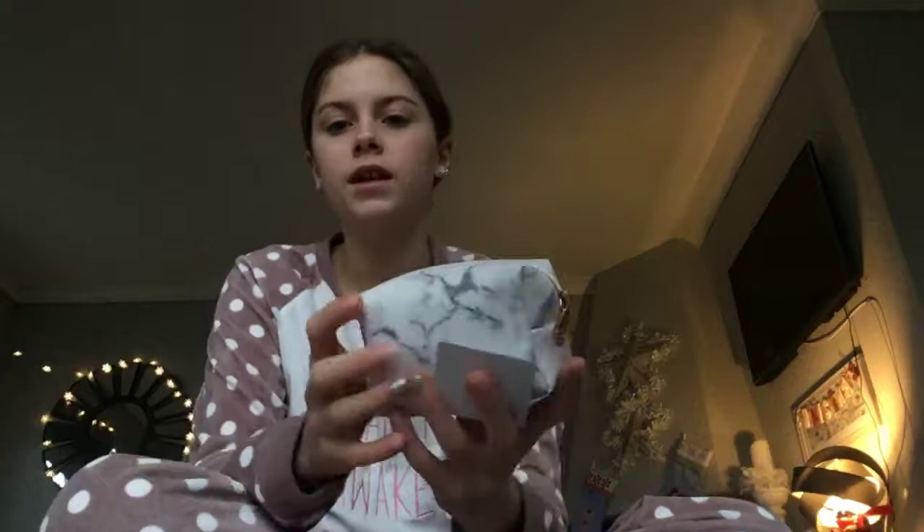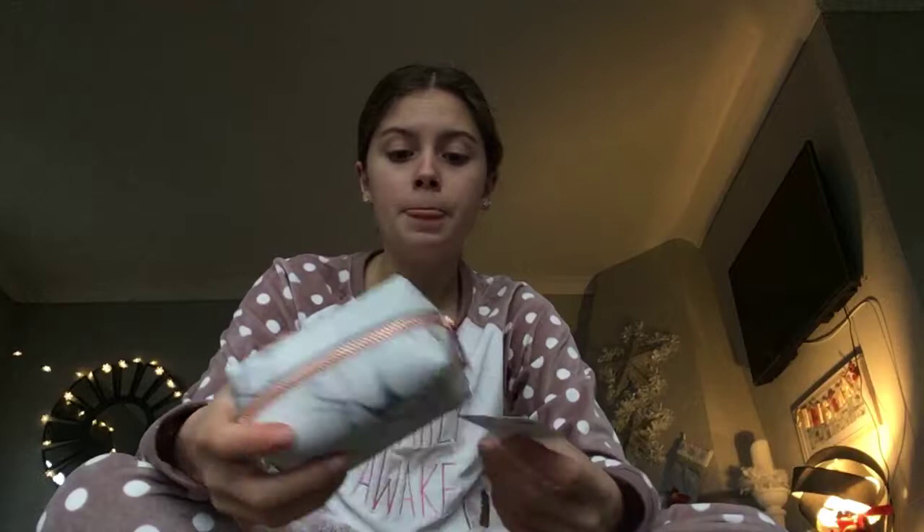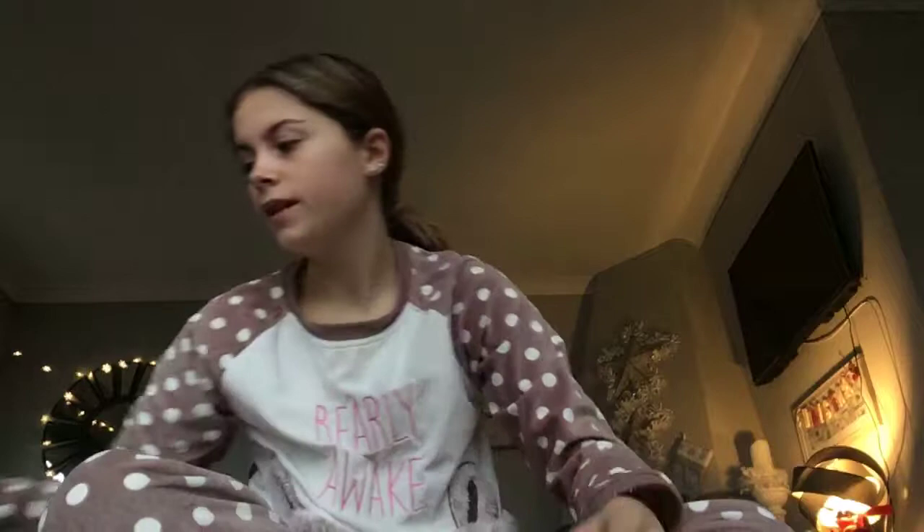I got a little bag, and also a massive version of it upstairs which is going to be my makeup bag, because the one I have now doesn't fit all my makeup. So I got this smaller one to go with it, which is really nice.